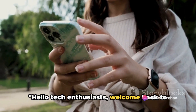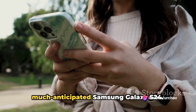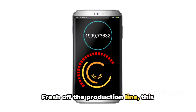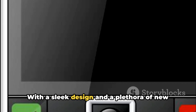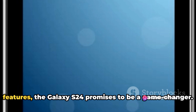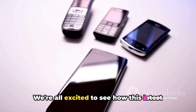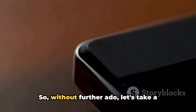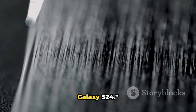Hello tech enthusiasts, welcome back to Urchav the Tech. Today, we're diving deep into the much-anticipated Samsung Galaxy S24. Fresh off the production line, this device is already causing a stir in the tech world. With a sleek design and a plethora of new features, the Galaxy S24 promises to be a game-changer. So, without further ado, let's take a closer look at the features of the Samsung Galaxy S24.